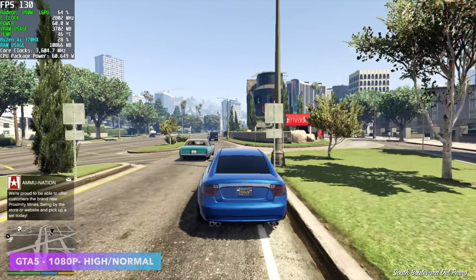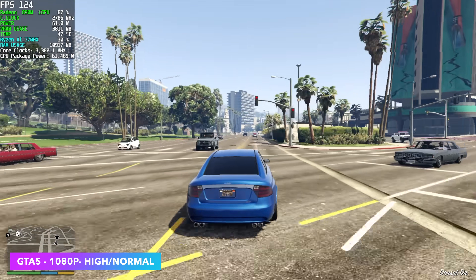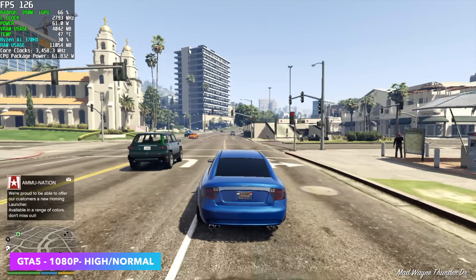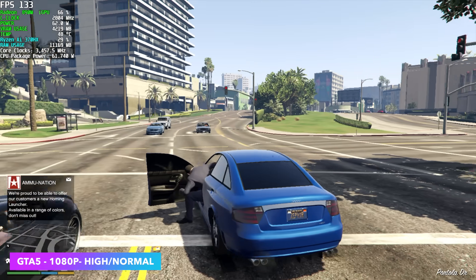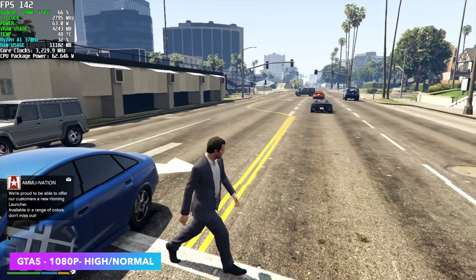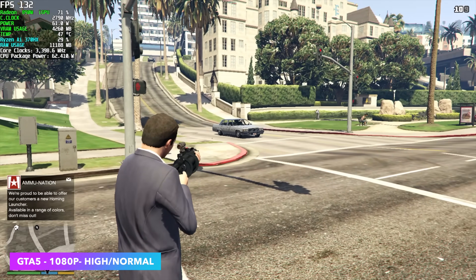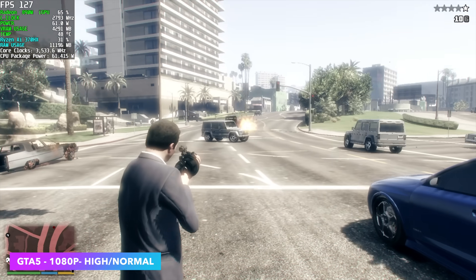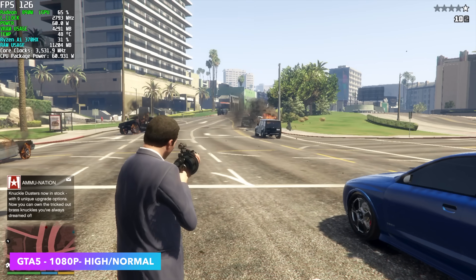Going back to GTA 5 at 1080p high normal settings — basically how it was out of the box when I booted the game up. We're looking at an average of around 128 FPS. I've extensively tested this game on the 780M with these same exact settings, and on most of those systems with 6400MHz RAM at around 65 watts, we're only seeing an average of around 93 FPS. So we've got a really nice jump with this older game.